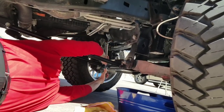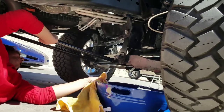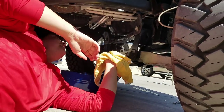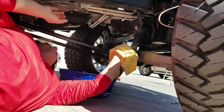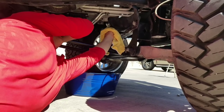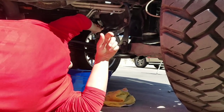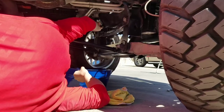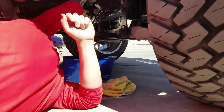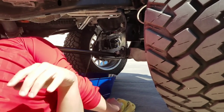We're going to crack the drain plug loose. Good to have a breaker bar. On the count of three, hold it until the last second — and there she blows. I did get a little wet but not enough to get burnt. Just let her drain down. Beautiful.